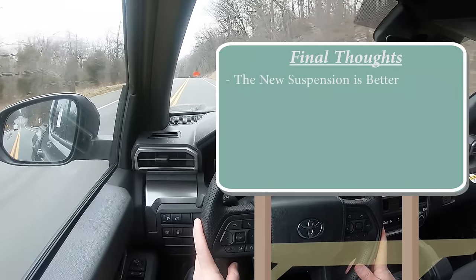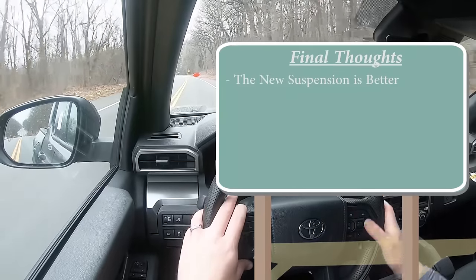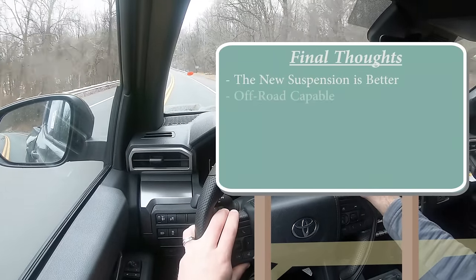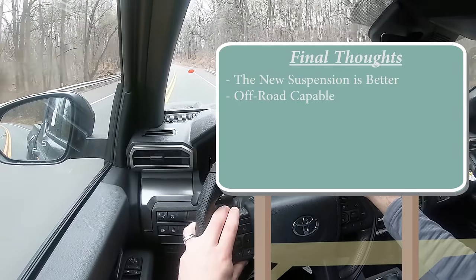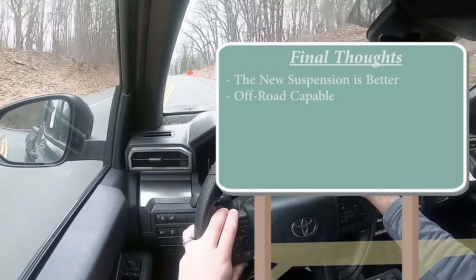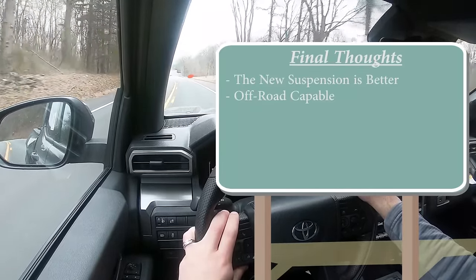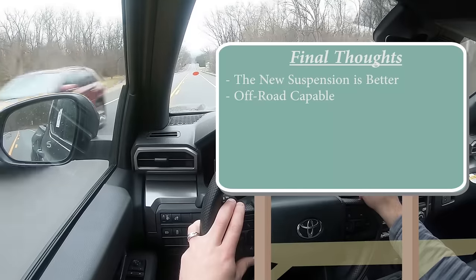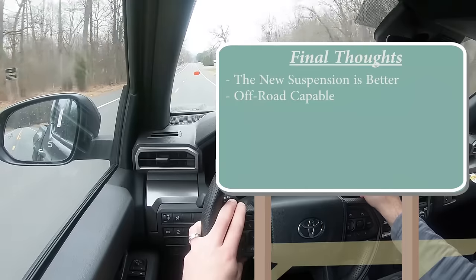For my final thoughts on the Tacoma SR5 — I do like the new coil spring suspension. It rode perfectly fine on the smooth roads here in Hagerstown. I also did a little light off-roading and overlanding, which turned out perfectly fine as well. Historically the Tacoma is known for great off-road capability — this trim level would do fine, and other trim levels would absolutely crush it off-road.